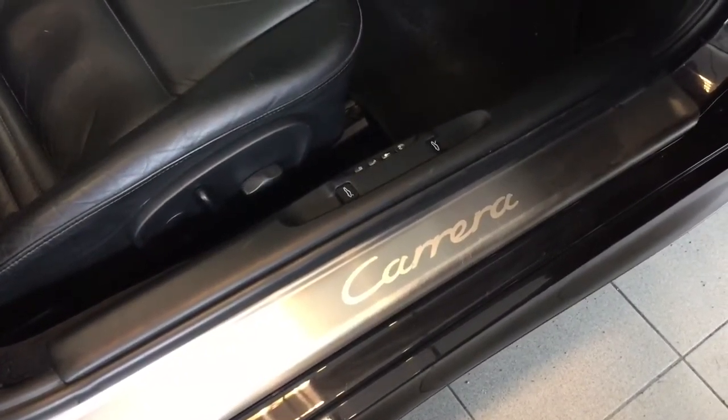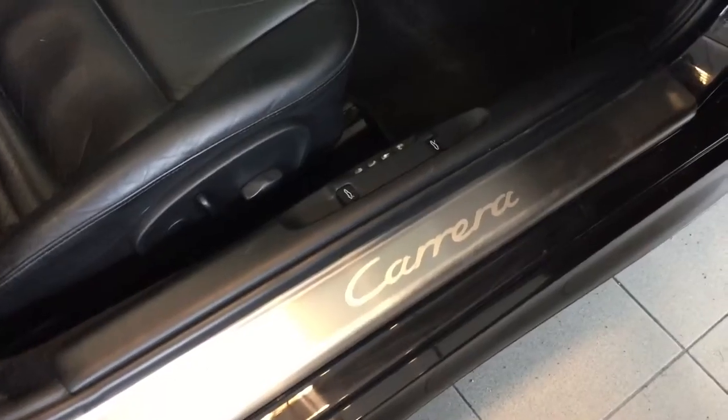On the driver's side you can see the stainless door entry guards, the fully electric memory seats with embossed headrests, and the Bose sound system.